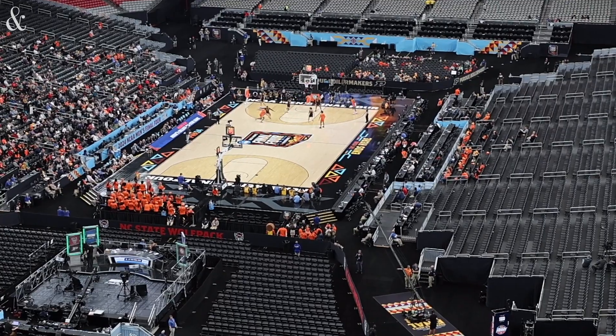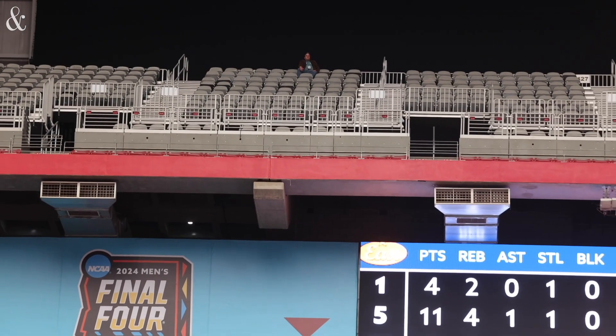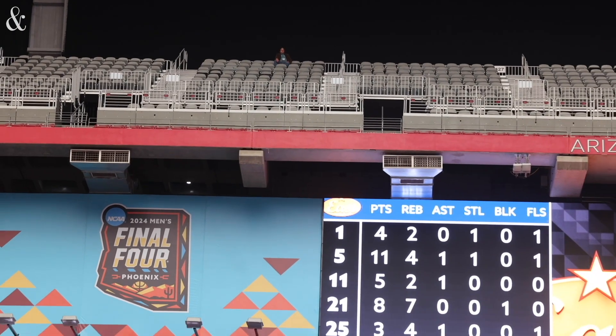You can see the whole court — it's unobstructed. The players look very small; they look like ants. But you've got a good view of both video boards and scoreboards right there, and you can see plays develop. For less than $400 at $371, you can see everything pretty well.